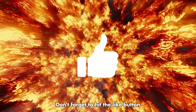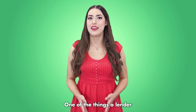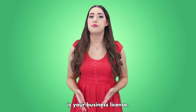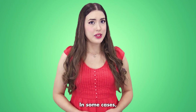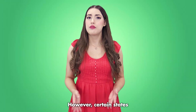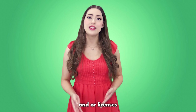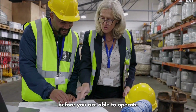Don't forget to hit the like button and subscribe to see more videos. One of the things a lender will want to see before approving a loan is your business license. In some cases, you may not be required to have special licensing. However, certain states do require you to obtain permits and/or licenses before you are able to operate your business.